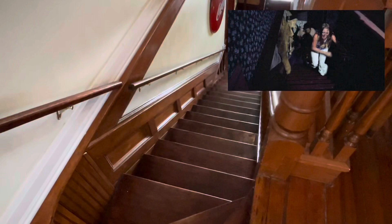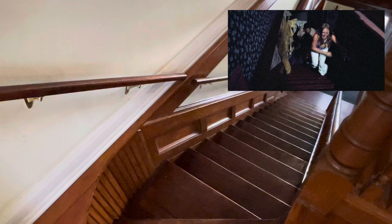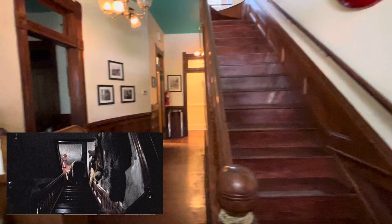Here we have the grand staircase. This is the staircase where we saw Grandpa being escorted down in his wheelchair — being carried down. This is also the staircase where we saw Sally trying to make her getaway from Leatherface. There's a few people here today. I'm going to try to escape just like Sally. This is another view of the staircase from the main entrance.